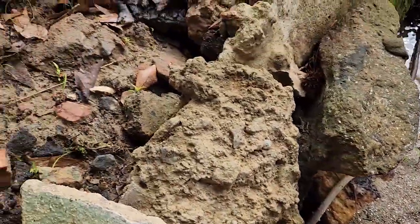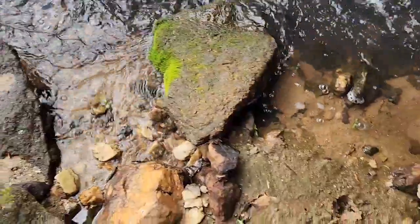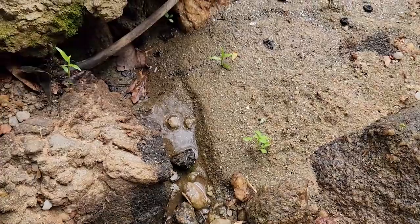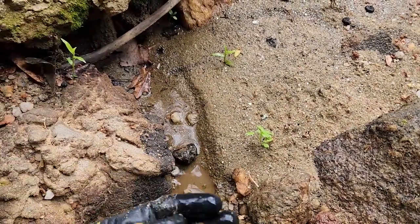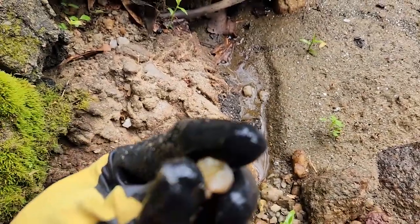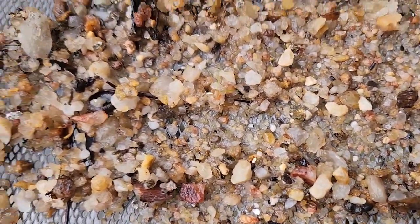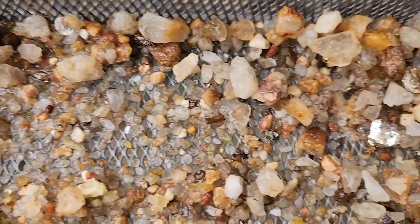So I guess I'll just dig in the creek a little bit to pan out some minerals. Here's what the sediment looks like in the creek — mostly pieces of quartz, and I see some mica here and there.